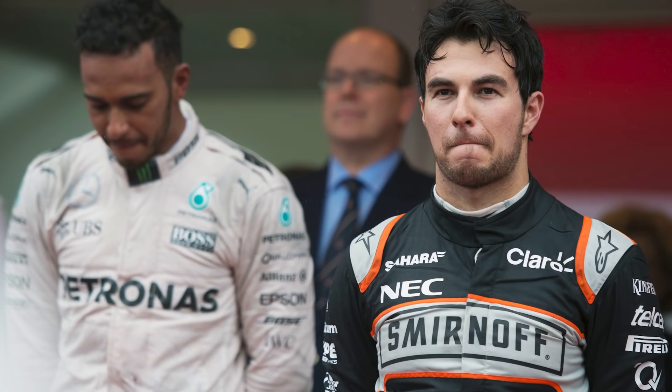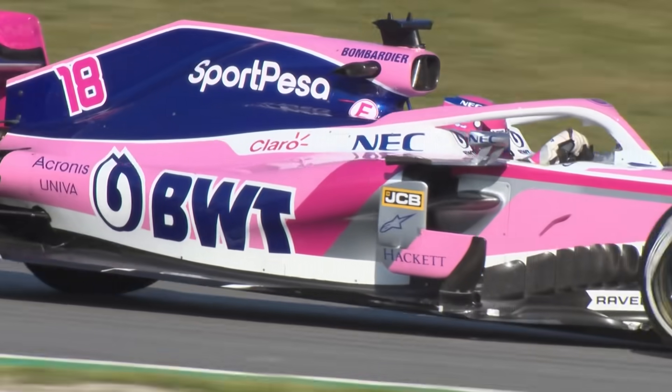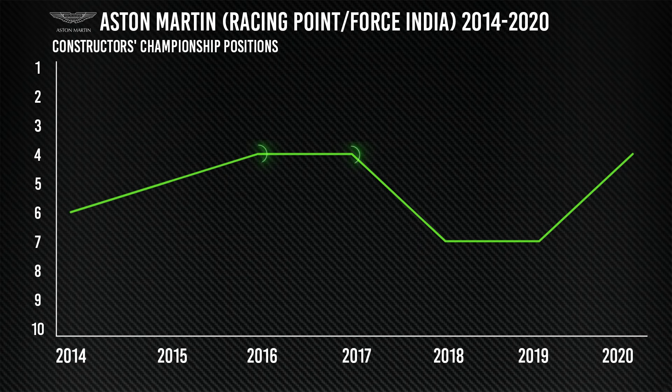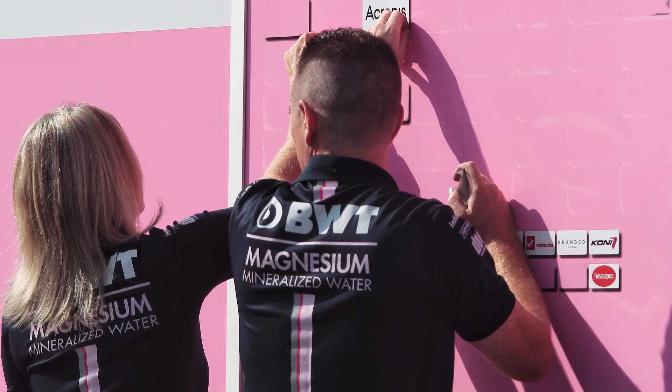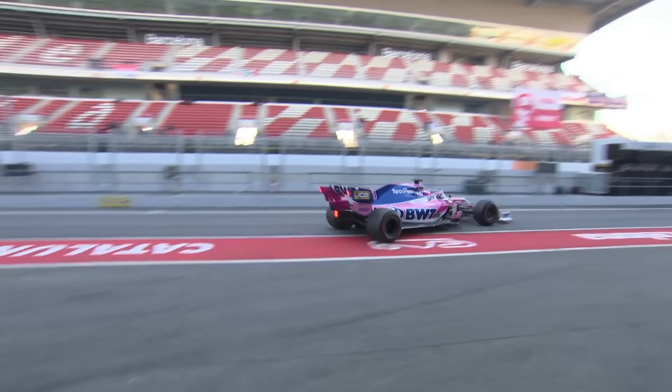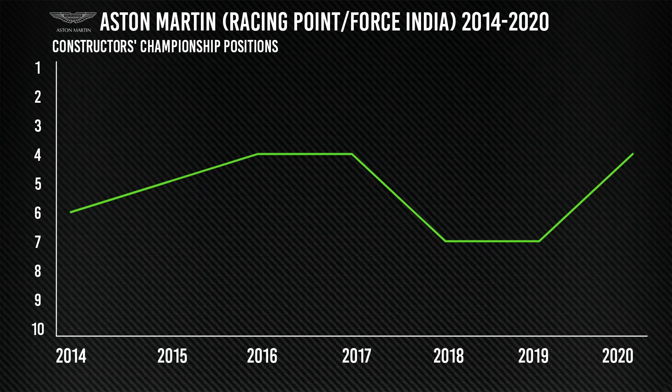What is now called Aston Martin has had a turbulent time during the V6 turbo hybrid era under the Force India and Racing Point names. Its peak was back-to-back fourth place finishes in the Constructors' Championship in 2016-17, but there have also been tough spells, and when the money dried up in 2018 its future was in doubt. The takeover by the Lawrence Stroll-led consortium in the middle of 2018 led to the Racing Point relaunch. But despite the fresh investment, the damage done by years of underfunding while the team performed miracles on a small budget took time to repair. In 2019, Racing Point finished seventh in the Constructors' Championship, albeit only 18 points behind fifth-placed Renault, but it jumped to fourth last year.